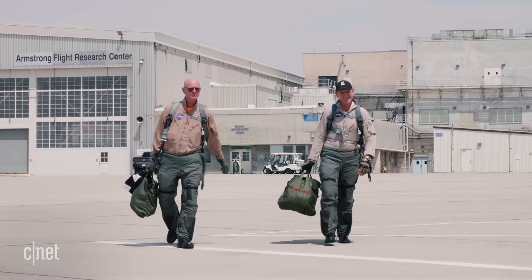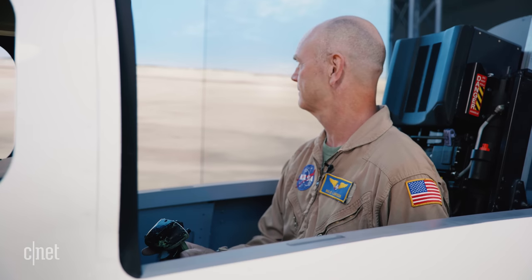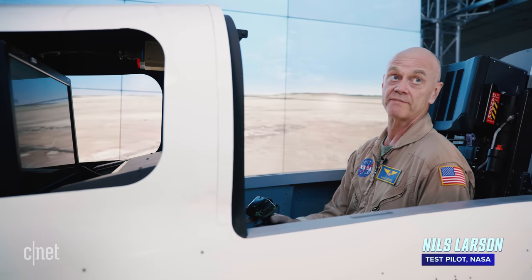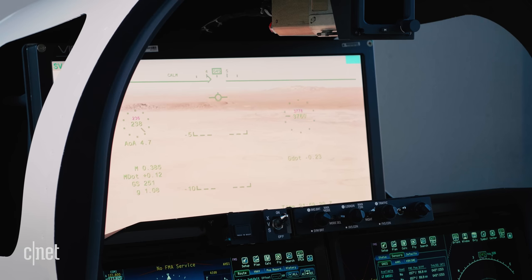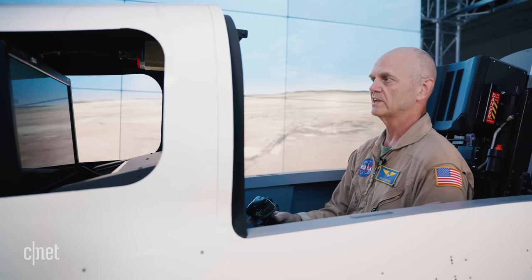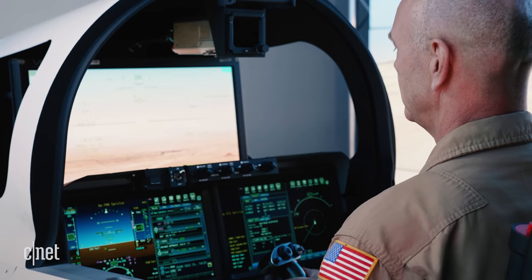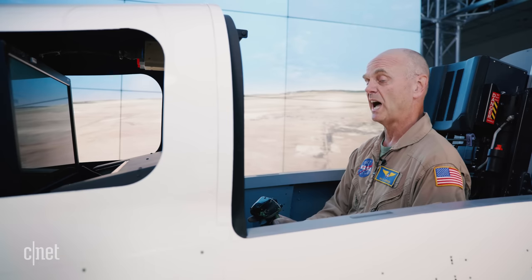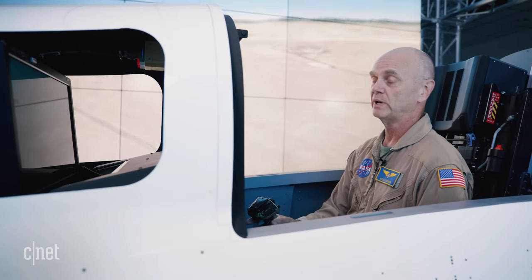For NASA test pilot Nils Larsen, that high-tech display brings advantages over a traditional cockpit window. Essentially, it's very much like a heads-up display that you would see in a fighter aircraft — you have your airspeed on the left-hand side, your altitude on the right-hand side, you can see the horizon. You have a flight path vector or marker that you can move and put on the horizon, which makes it a lot easier to fly. It actually gives us sometimes more capability than you might have if it was just a window.